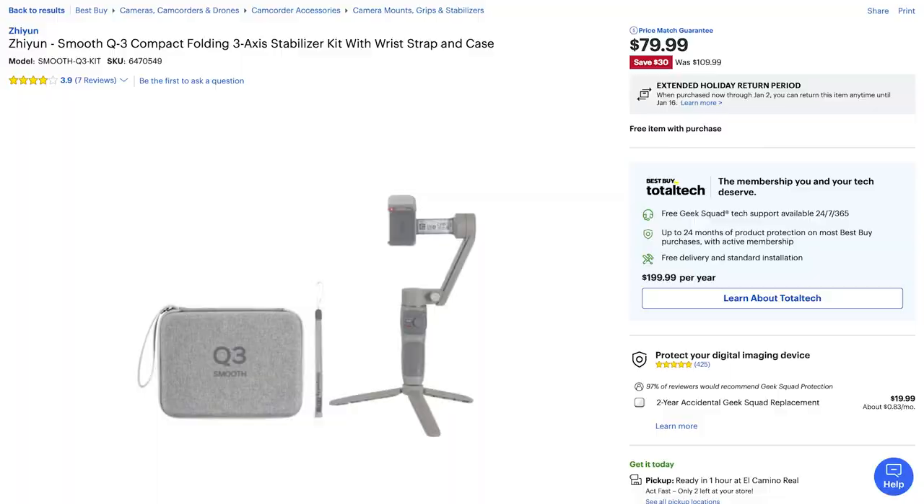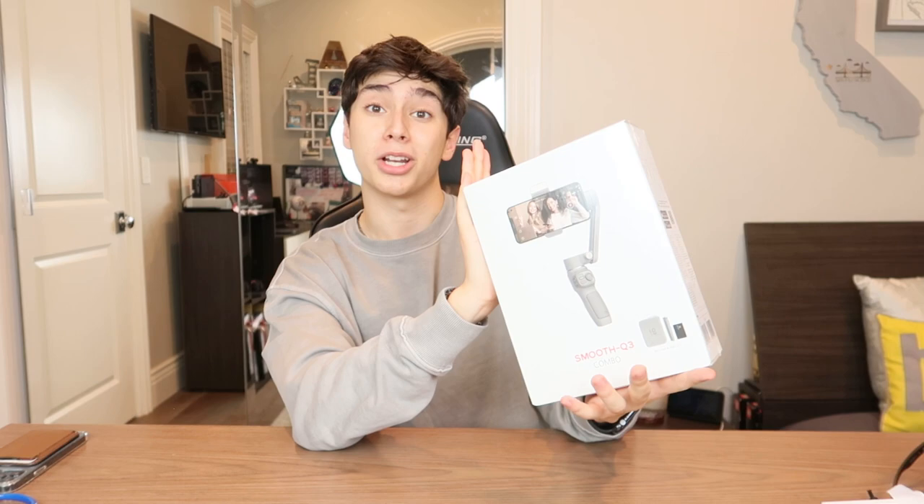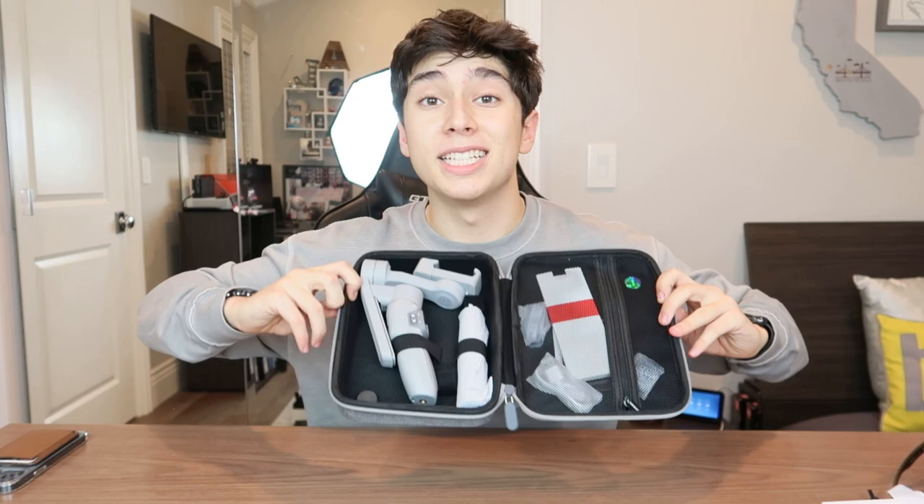The next product I'm really excited for is the Smooth Q3 combo package, which includes a gimbal, a tripod, and a carrying case. I bought this set from Best Buy for $79.99 — the original price is $110, so it is currently on sale. This is a great gift for anyone that loves taking videos or loves exploring. It's a lightweight gimbal, pretty small, and works with your phone so you don't even have to have a camera. Everything's in the carrying case, and inside we have the Smooth Q3 gimbal and the tripod.